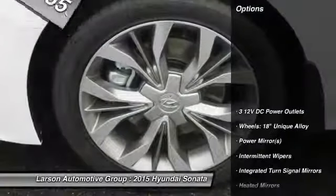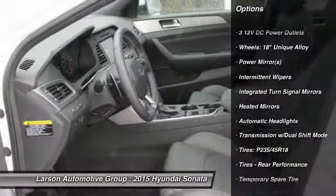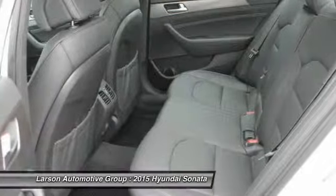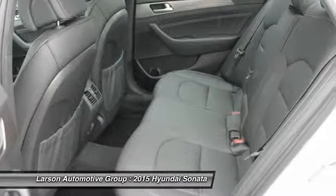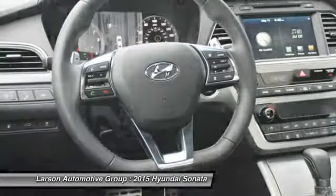Here are some of this vehicle's great options: anti-lock braking system, steering wheel audio controls, navigation system, adjustable steering wheel, air conditioning, front wheel drive, power steering, four-wheel disc brakes, Bluetooth, and aluminum wheels.